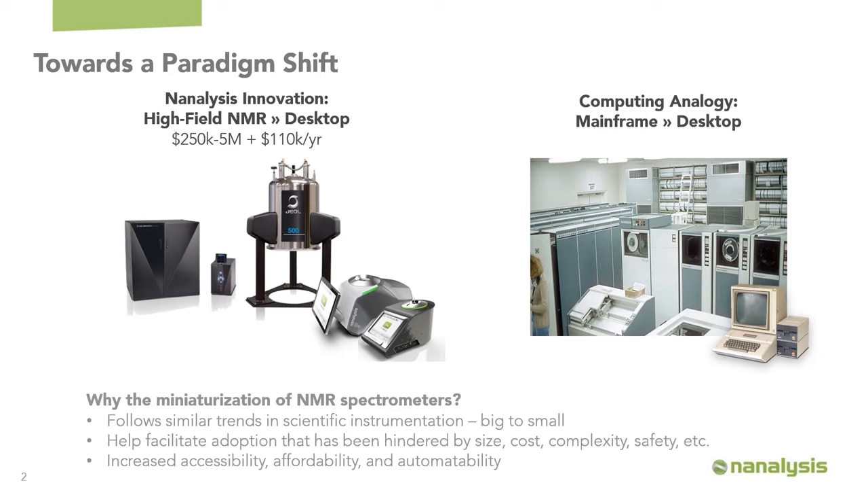The idea behind that is to make the technique more convenient and help facilitate adoption that has previously been hindered by the size, cost, complexity, and potentially even the safety of working around such an instrument.